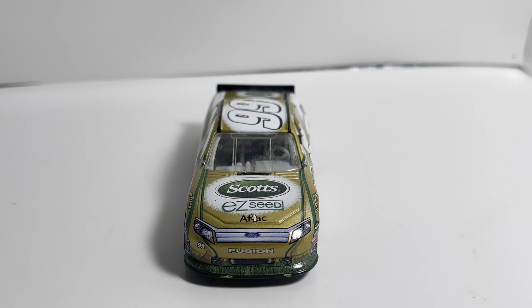Let me know what you all thought about this ranking down in the comment section below. Remember, this is just my ranking of the die-cast that I have of Carl Edwards — I have a few more in my collection but they did not make the cut. Let me know what your top 10 Carl Edwards die-cast would be in the comments below. Thank you all for watching, have a great rest of the day, and I'll see you all in the next one.